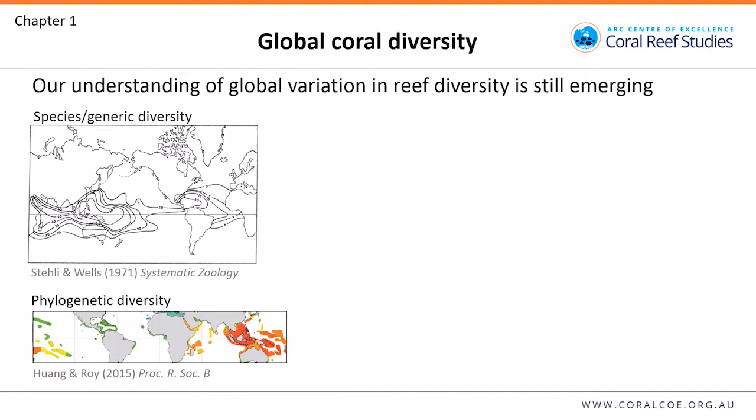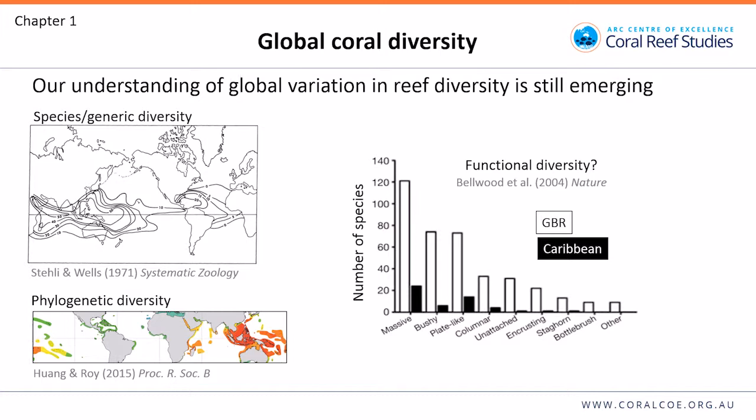In chapter one, we explore global patterns of coral functional diversity and redundancy. Our understanding of global variation in reef diversity is still emerging. Early work by Staley and Wells found contours of decreasing diversity at increasing distance from the Indo-Pacific hotspot. We now know that phylogenetic diversity is also highest in this hotspot. Not much has happened since a key paper by Dave Bellwood and Terry, which compared numbers of species representing functional groups on the Great Barrier Reef versus the Caribbean, finding far greater numbers on the Great Barrier Reef.